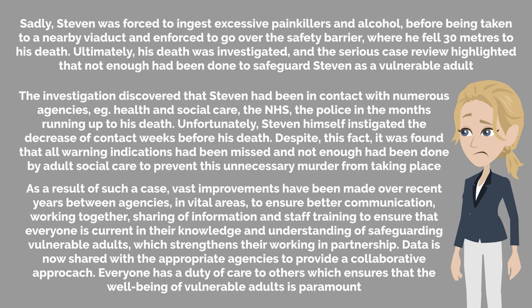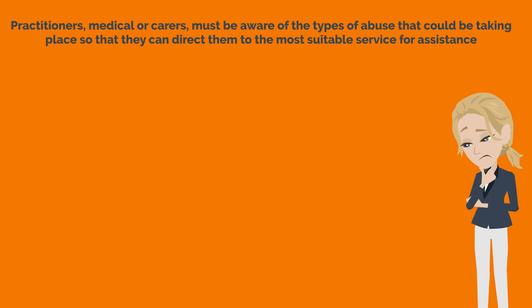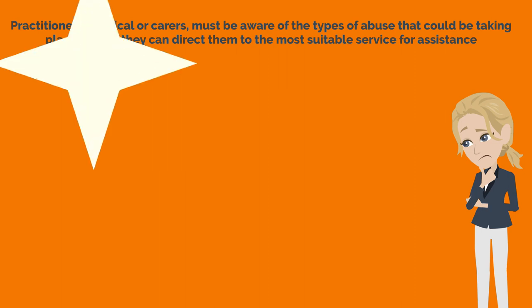As a result of such a case, vast improvements have been made over recent years between agencies in vital areas to ensure better communication, working together, sharing of information, and staff training to ensure that everyone is current in their knowledge and understanding of safeguarding vulnerable adults, which strengthens their working in partnership. Data is now shared with the appropriate agencies to provide a collaborative approach. Everyone has a duty of care to others, which ensures that the well-being of vulnerable adults is paramount. Practitioners, medical or carers, must be aware of the types of abuse that could be taking place so that they can direct them to the most suitable service for assistance.